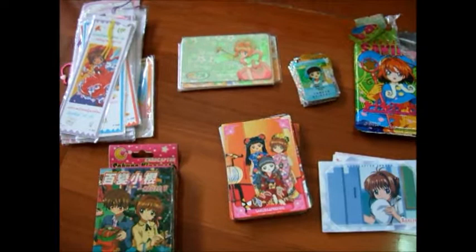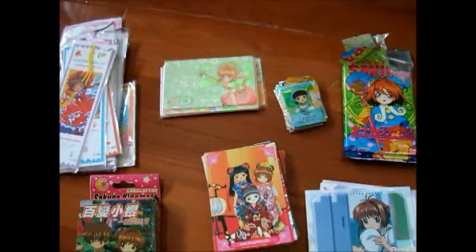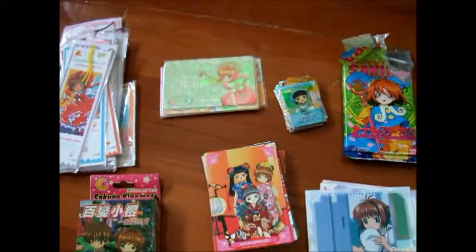Okay, this is all the cards that I have. Some of them I bought myself, and some of them my friends gave to me. Not much, but I like it. Okay, hope you like my video, and hope you like Sakura too. Bye!